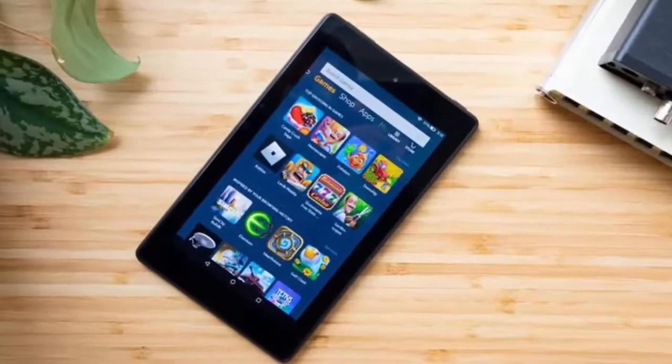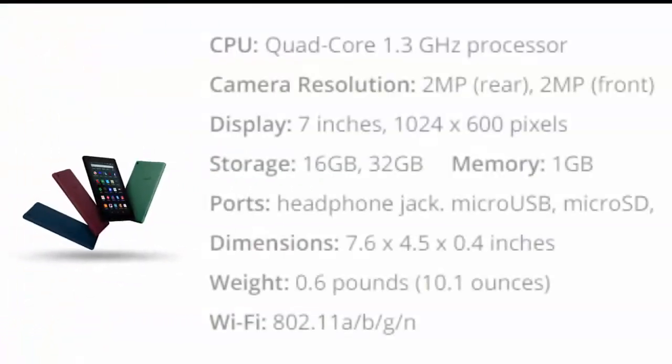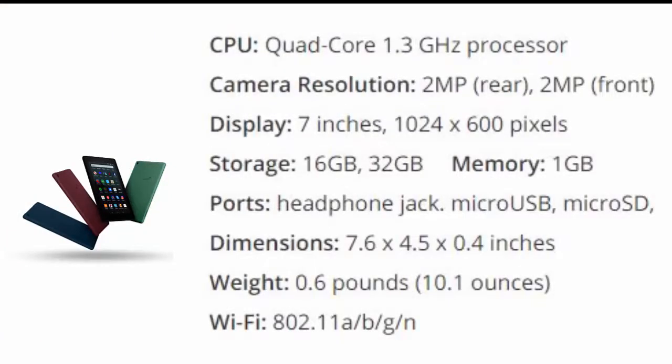Number two: Amazon Fire 7. For a lot of customers, price makes the big difference, so Amazon could have coasted when it comes to the $50 Fire 7 tablet. Fortunately, the most recent iteration packs a snappy quad-core 1.3 GHz processor, which helps you navigate apps and browse the web faster than you'd expect from a tablet this cheap.